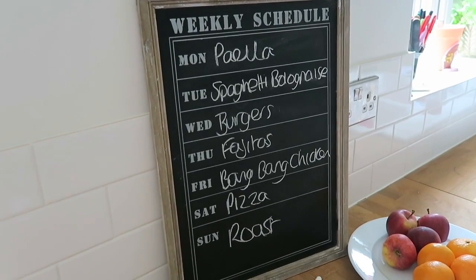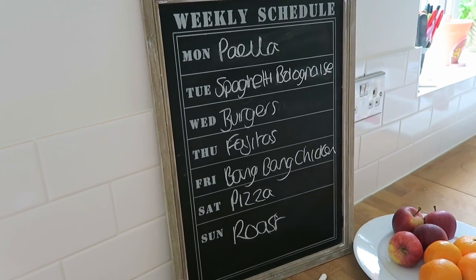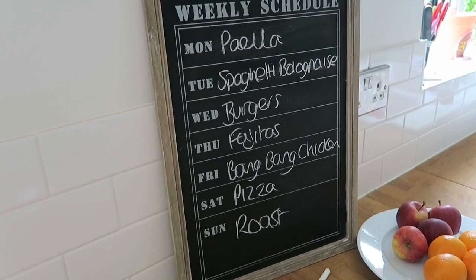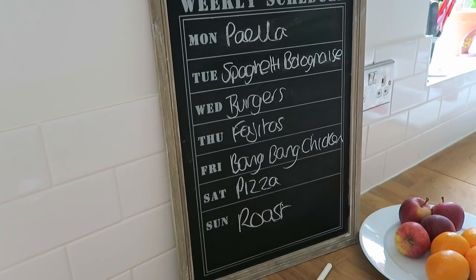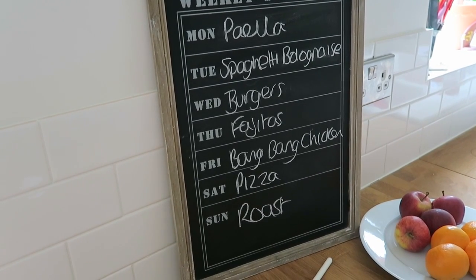So this week, on Monday we'll be having paella, on Tuesday we'll be having spaghetti bolognaise, on Wednesday we'll be having burgers, on Thursday we're going to be having fajitas, on Friday we're going to be having bang bang chicken, on Saturday we're going to be having pizza, and on Sunday we're going to have a roast dinner.